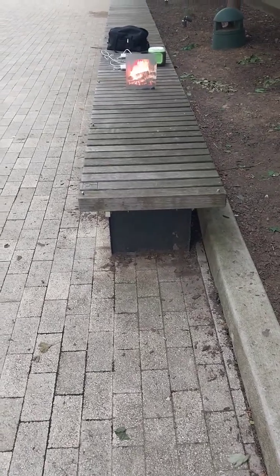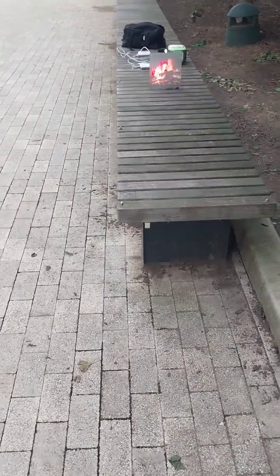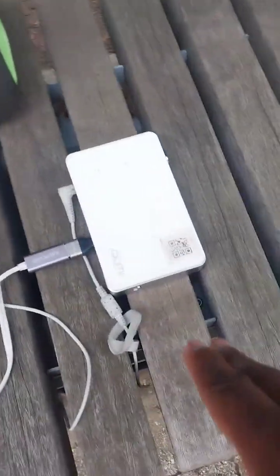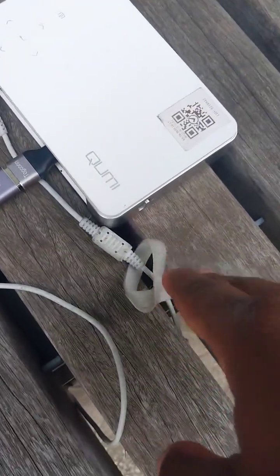Working on that also. It also works with projector mapping applications, ultra-short throw, and everything else. So let me show you what we have set up here. We're using our QME Q2 projector.